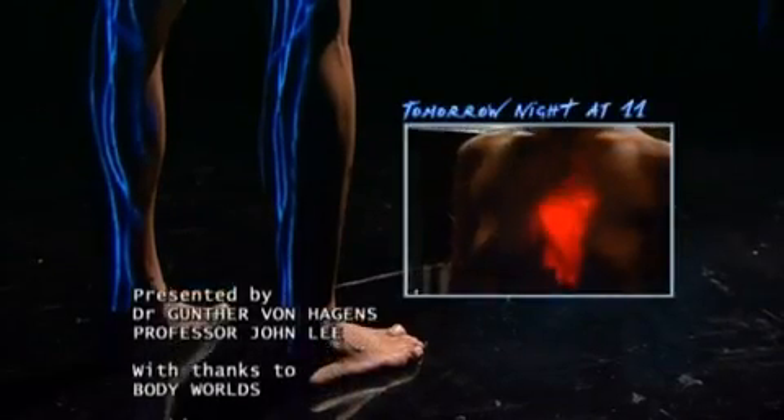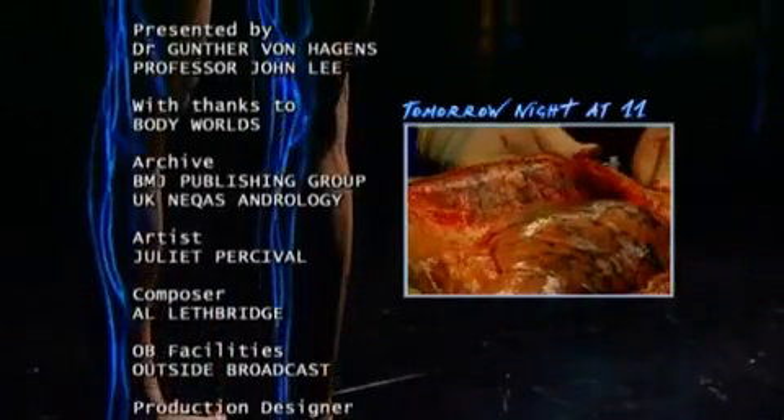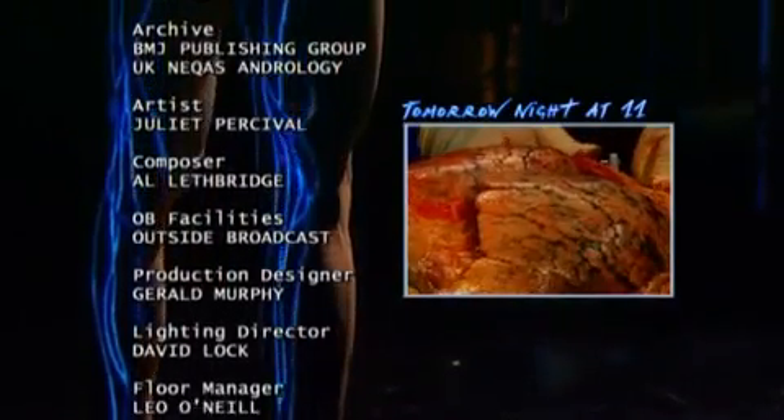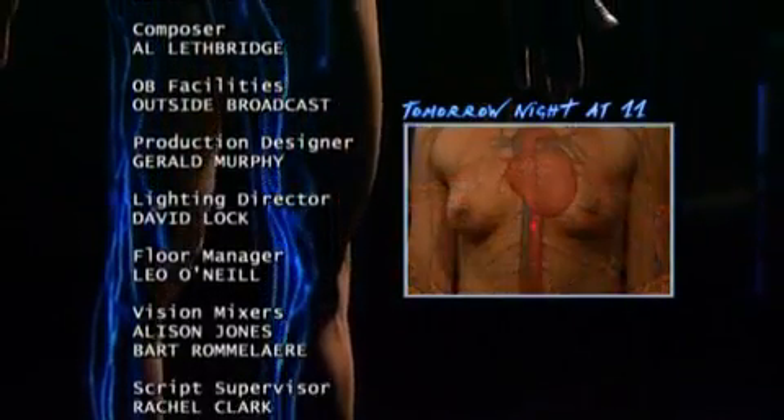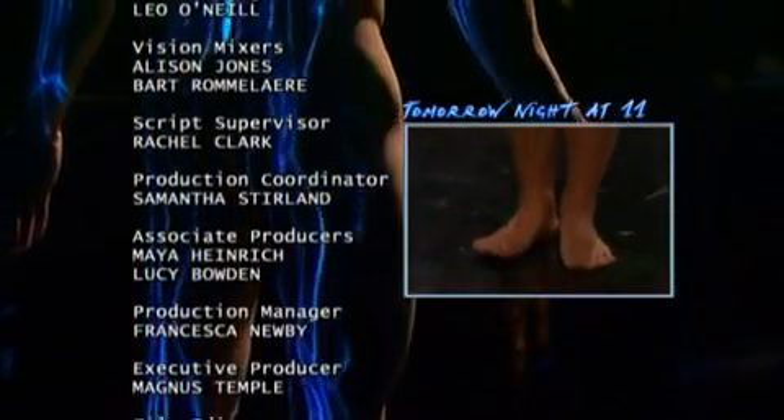This woman's heart has beat a billion times. She has also taken a quarter of a billion breaths. To understand those reasons is to grasp the poetry of anatomy.